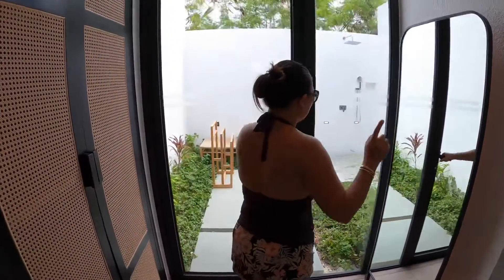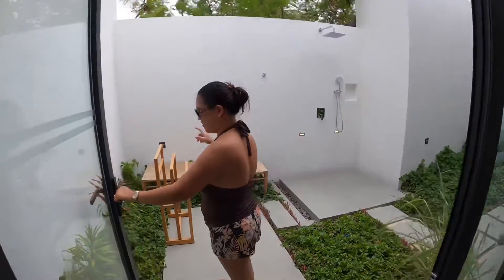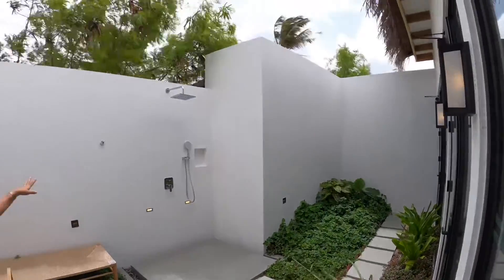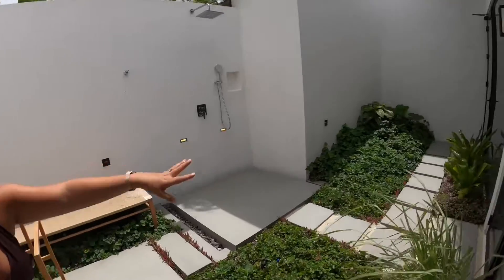And in here, this is nice. They have a full outdoor garden and outdoor shower, so you can access it from the inside and from the bathroom as well.